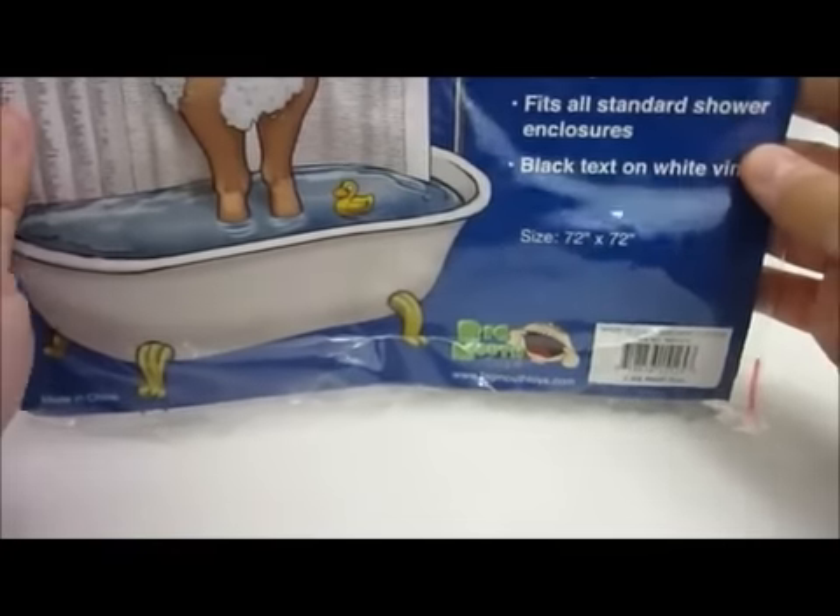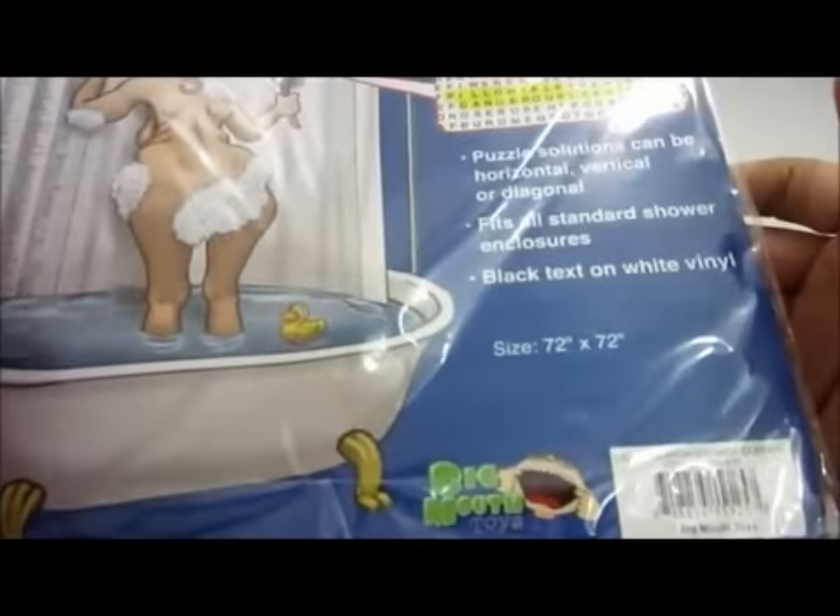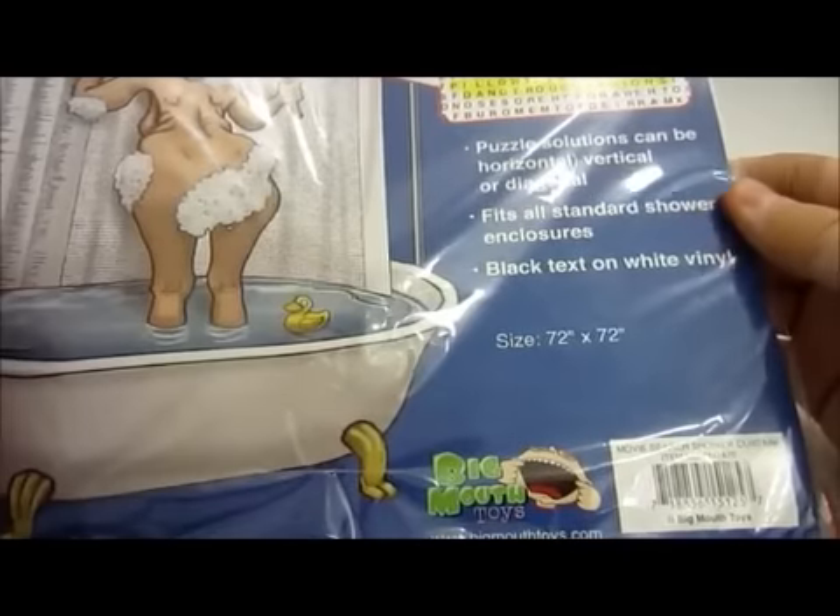It's 72 inches by 72 inches. Puzzle solutions can be horizontal, vertical, or diagonal. It fits all standard shower enclosures, and it's black text on white vinyl.